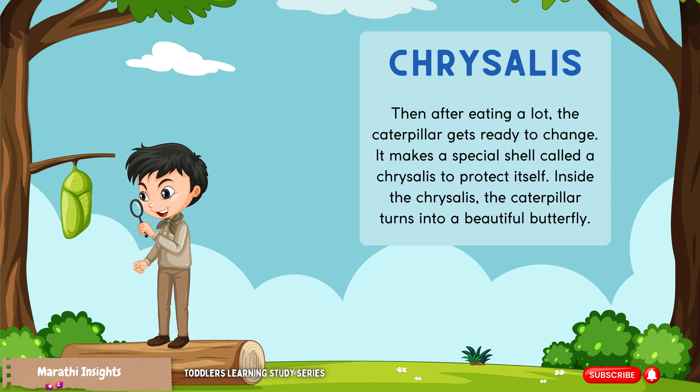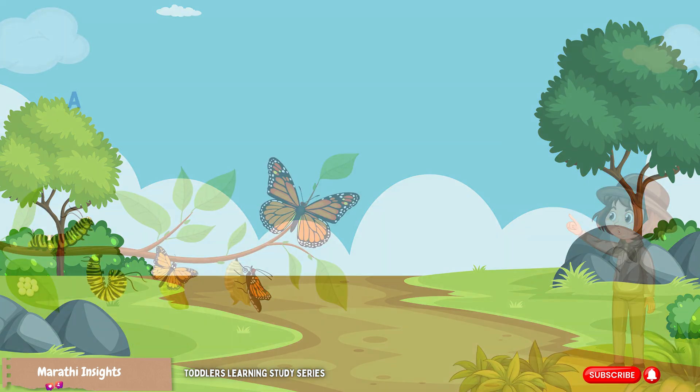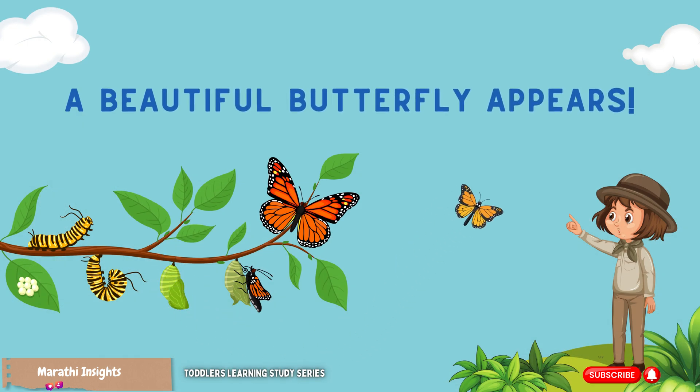Inside the chrysalis, the caterpillar turns into a beautiful butterfly. And one day, a beautiful butterfly appears!